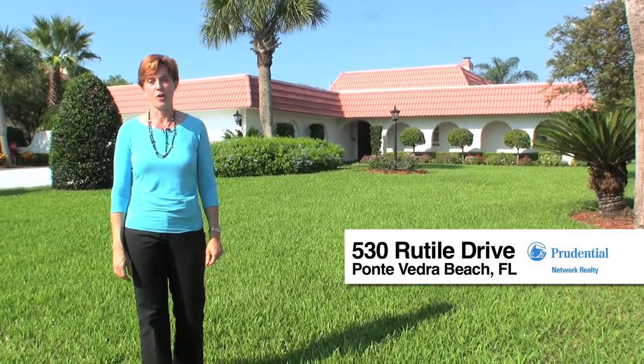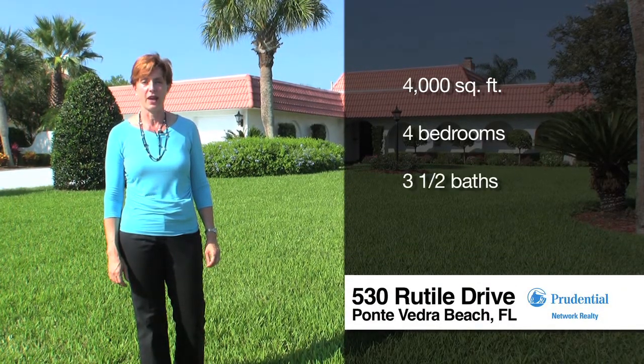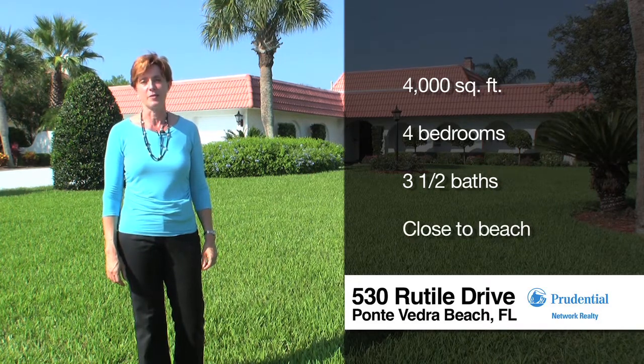Welcome to 530 Ruteal Drive. This custom-built pool home has over 4,000 square feet of living space with four bedrooms and three and a half bathrooms, and you're just a block from the beach.